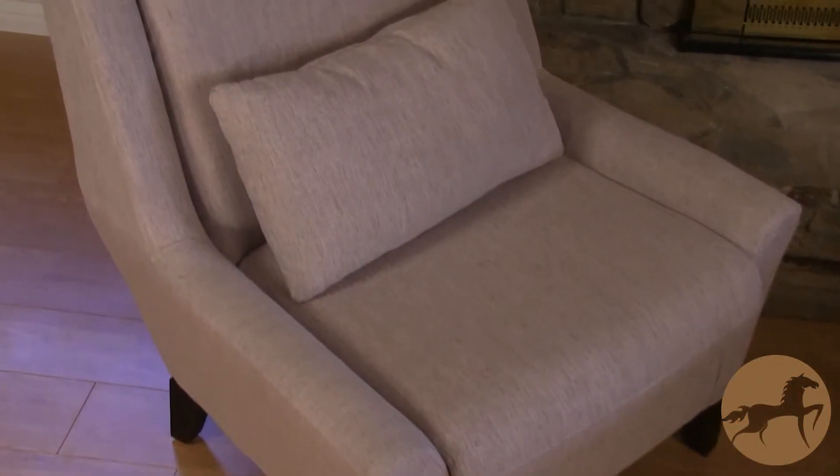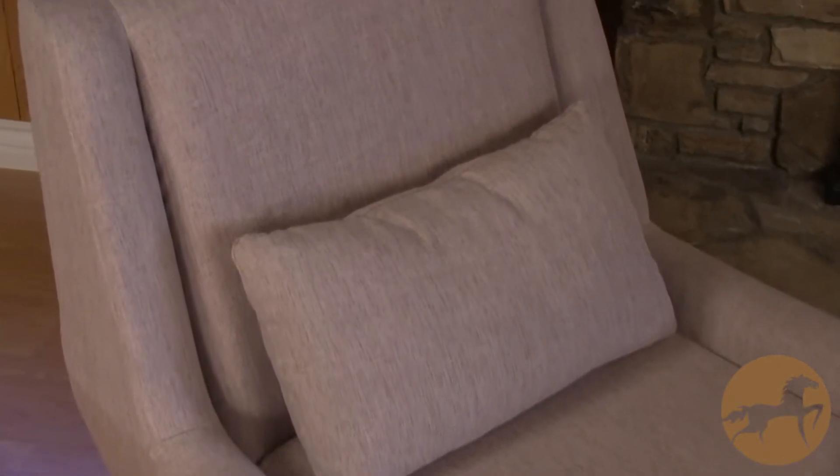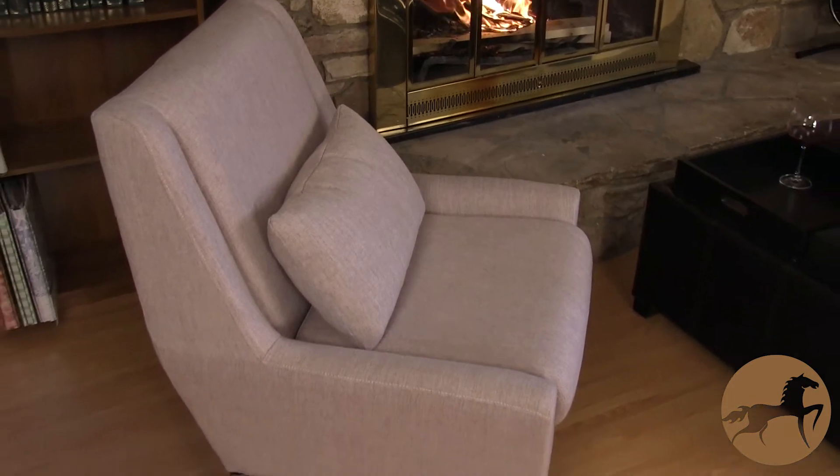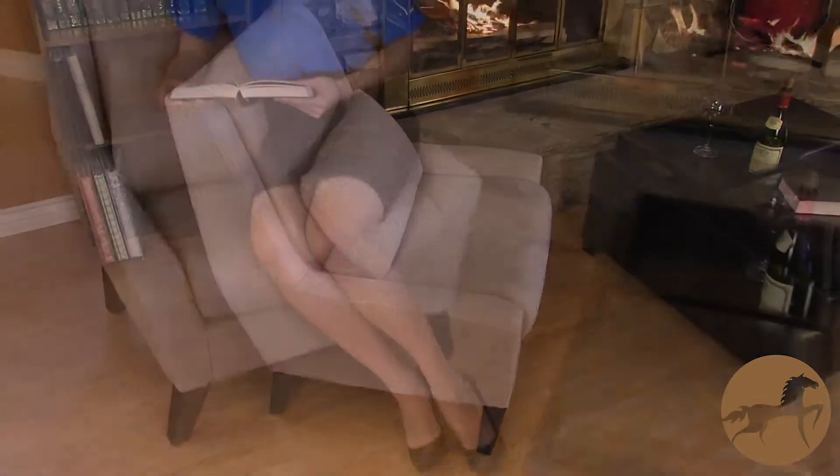The Naomi Fabric Accent Chair combines a classic retro style with a bold contemporary look that will complement any decor. These accent club chairs lend chic elegance to all environments.